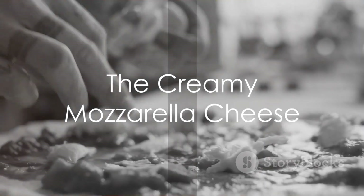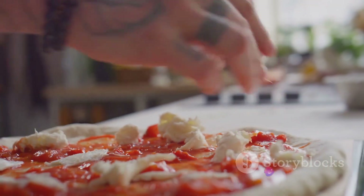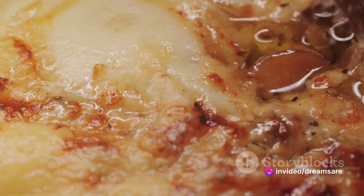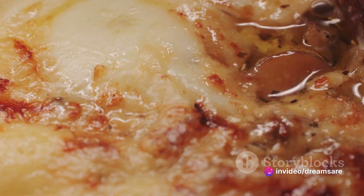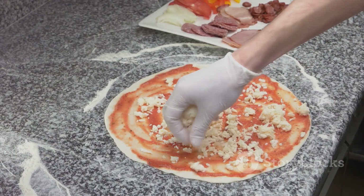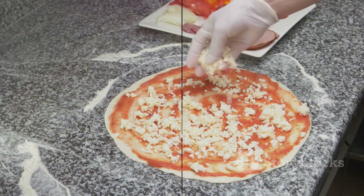Next comes the cheese. Mozzarella, with its creamy, semi-soft texture, is generously scattered over the sauce. As the pizza bakes, the cheese melts into a gooey white blanket, bubbling and browning in spots. The richness of the mozzarella offers a delightful contrast to the tang of the tomato sauce.